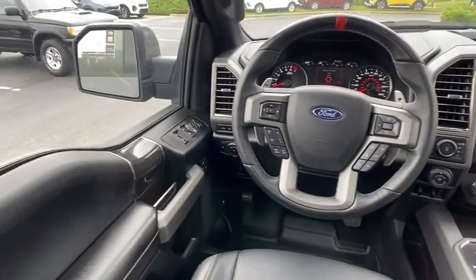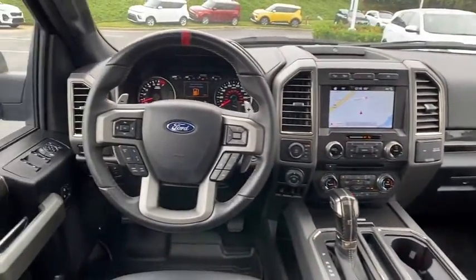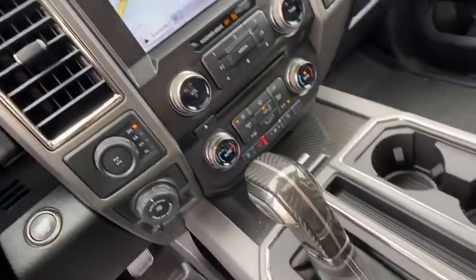Fog lights, security system, power windows, compass, heated steering wheel, rear window defroster, CD player, trip computer, panic alarm, overhead console. Drive away with a great...